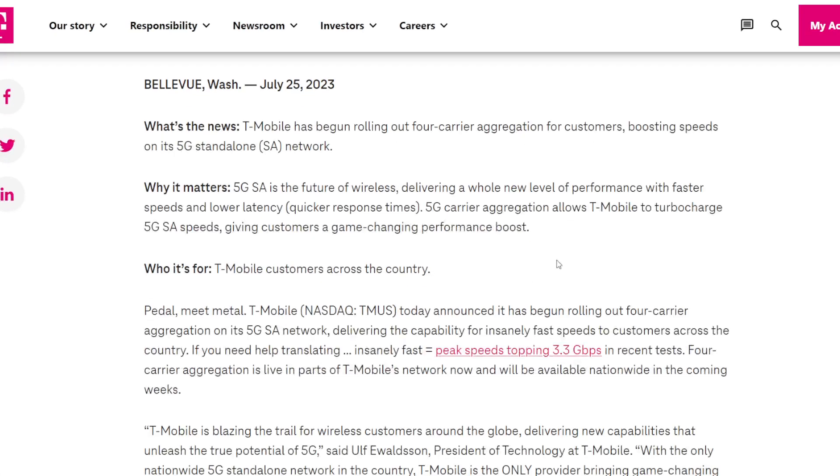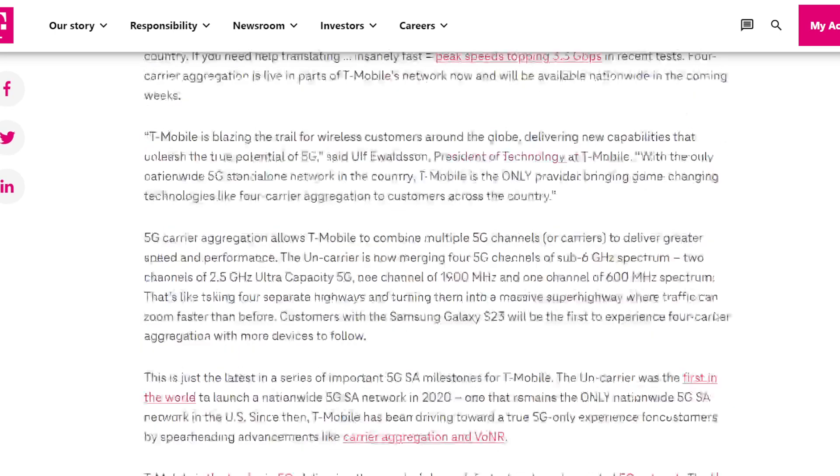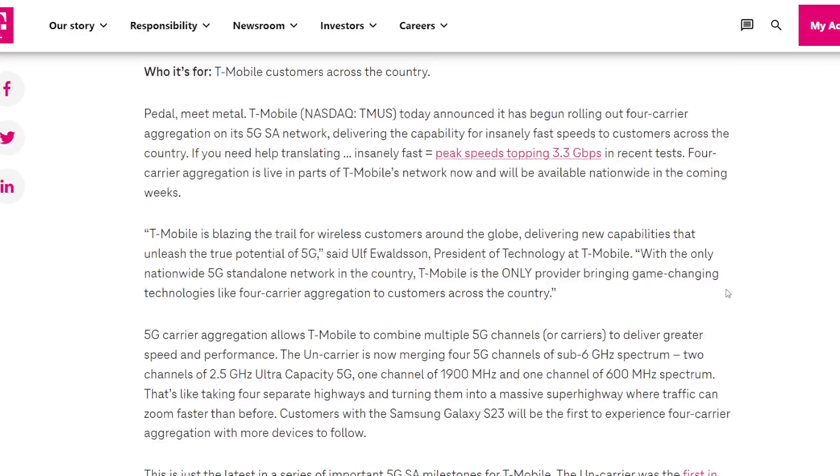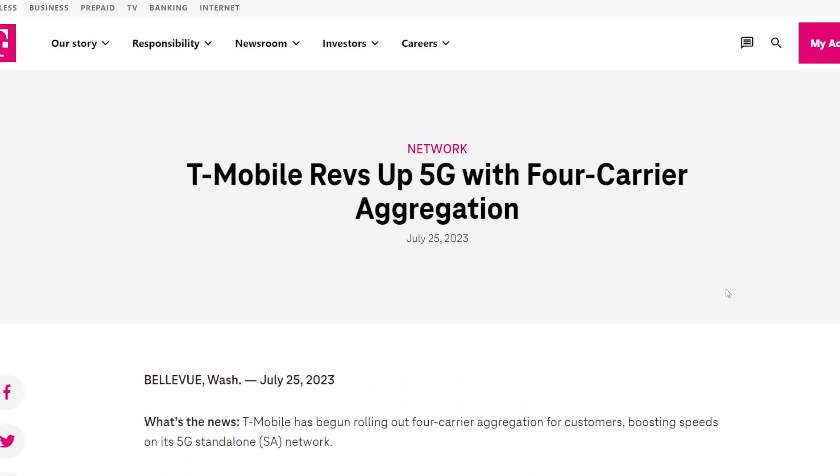So if you want 3.3 Gbps, you'd need T-Mobile's 4 carrier aggregation and a Samsung Galaxy S23 — then you're golden. I think this is going to be really important for the home internet piece as well. The gateways T-Mobile is utilizing in the future have got to be able to harness these features. It's great that it's on the mobile handset side, but T-Mobile does multi-purpose its network.